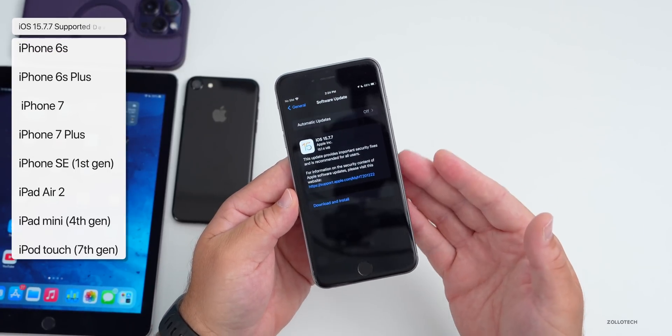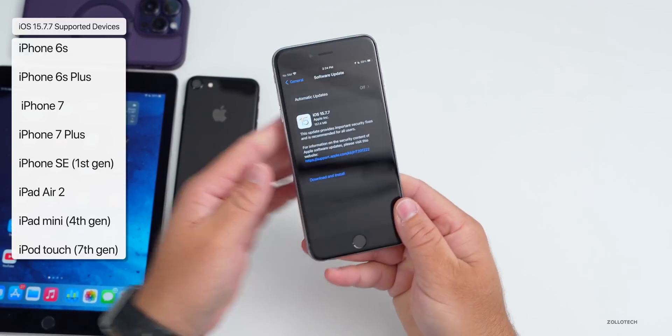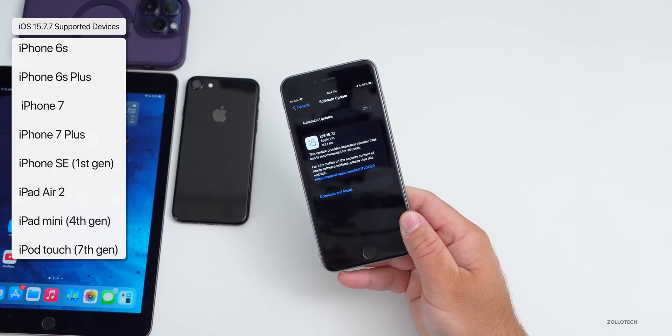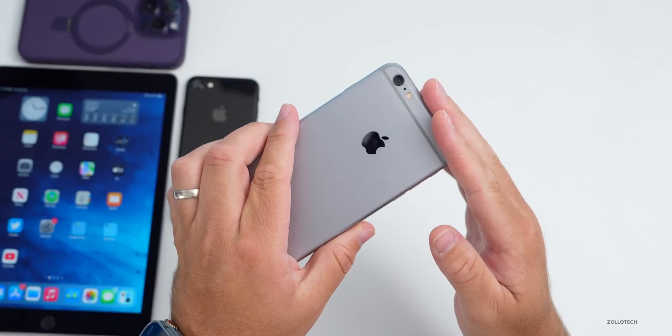This update is currently available on iPhone 6s, 6s Plus, 7, 7 Plus, iPhone SE first gen, iPad Air 2, iPad mini fourth gen, and iPod touch seventh gen. The update came in at 157.4 megabytes on my iPhone 6s Plus.